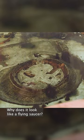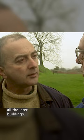Why does it look like a flying saucer? Because there's a Norman ring work underneath all the later buildings. So there was a Norman castle here? And 60 rooms in that one building alone.